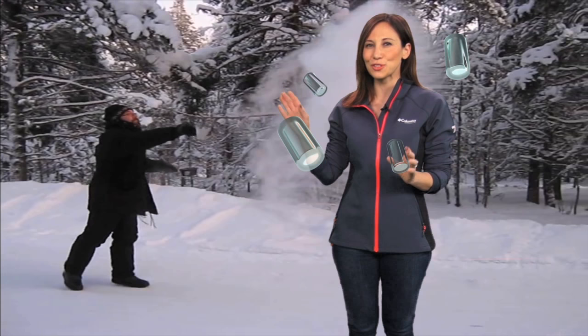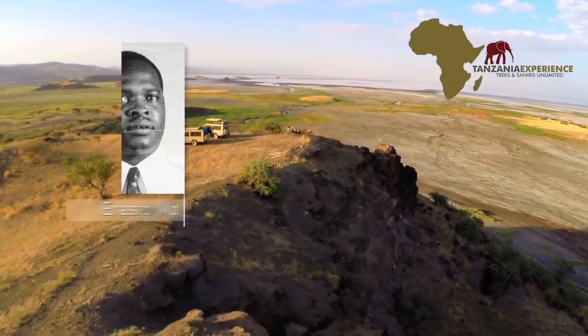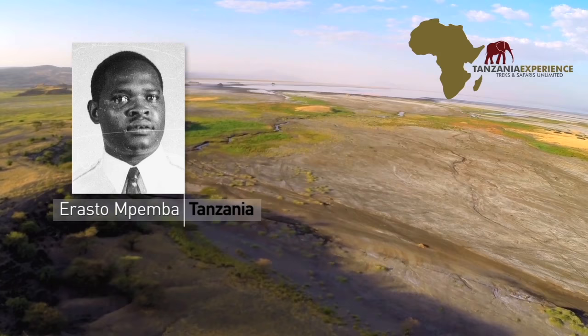While that might be easy enough to understand, what has left many scientists scratching their heads is explaining why this does not work with cold water. One Tanzanian student studied this observation and the term the Mpemba effect was born to present reasons why the hot water could freeze faster. One of the theories points to hot water being less dense than cold and having sufficient evaporation which causes faster cooling. However, since the exact reasoning behind this phenomenon is still being debated, a perfect explanation is still up for grabs.